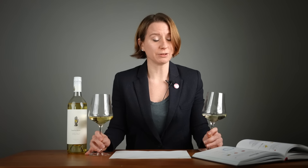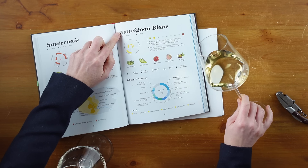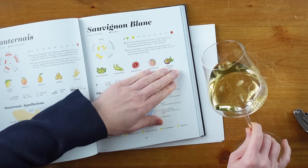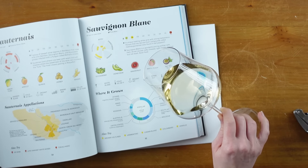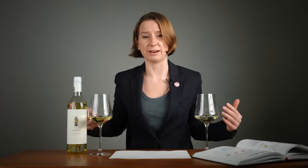And now for the smell test. Sauvignon Blanc is supposed to have sort of green aromatic flavors like gooseberry, honeydew melon, or passion fruit. So both of these wines should have some level of green aromatic character to them.